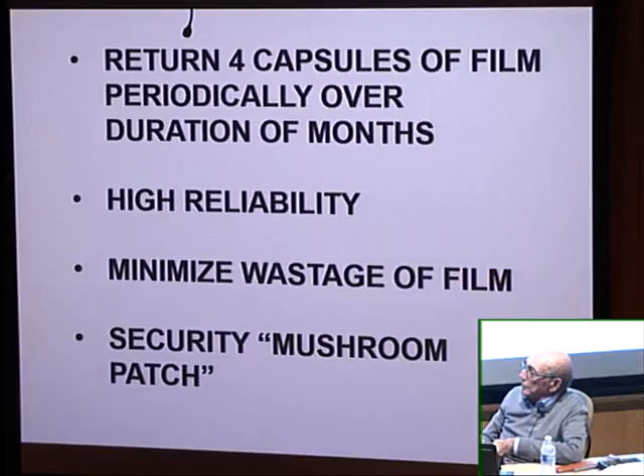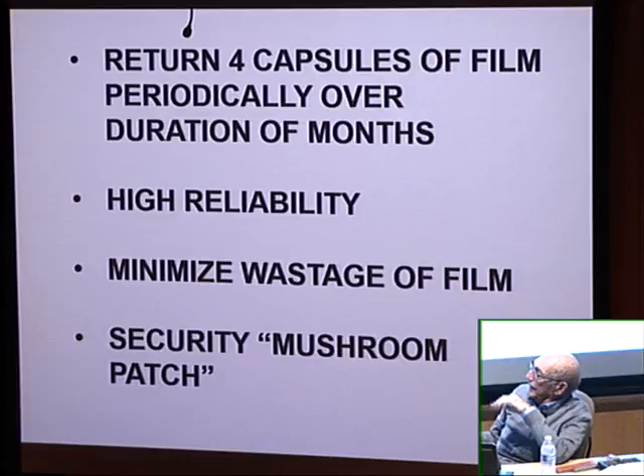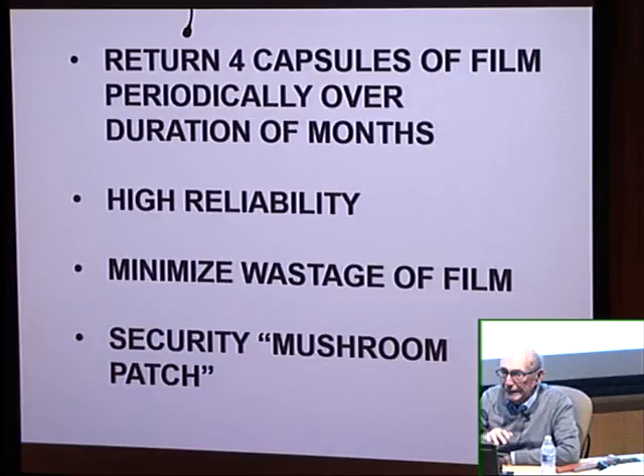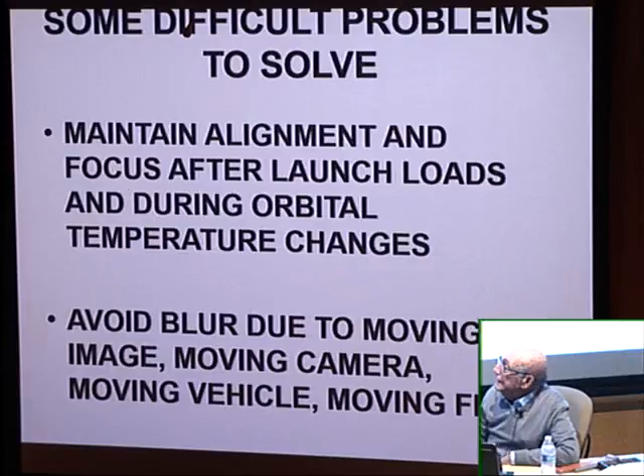We had very high reliability, backed up everything, and minimized film wastage. If I have time, I'll talk about security — which was very, very tight — including how we traveled, our special phones, and more.